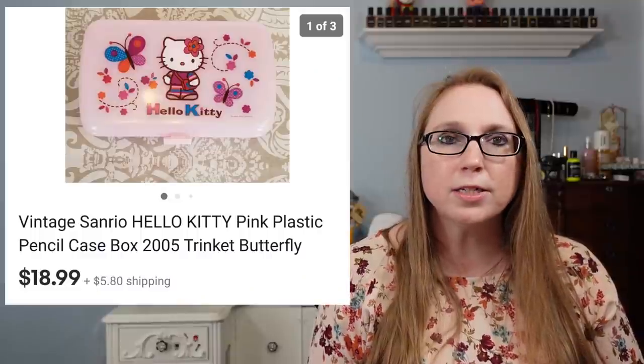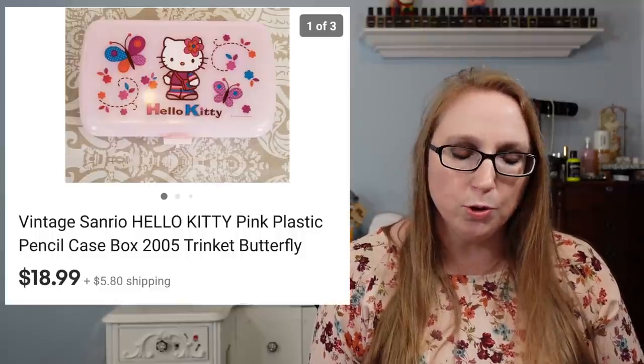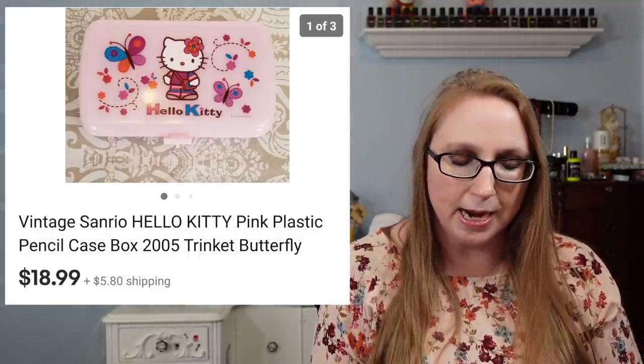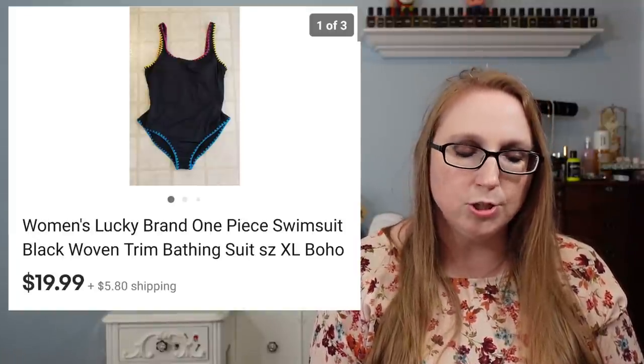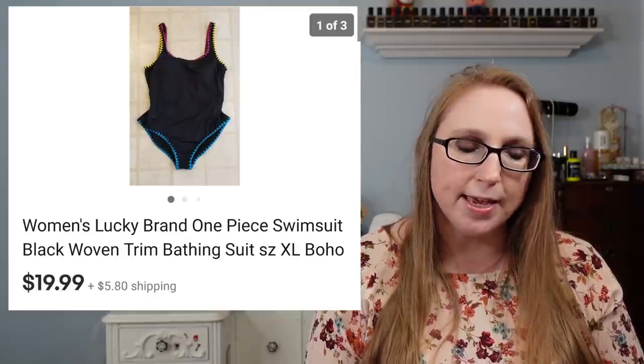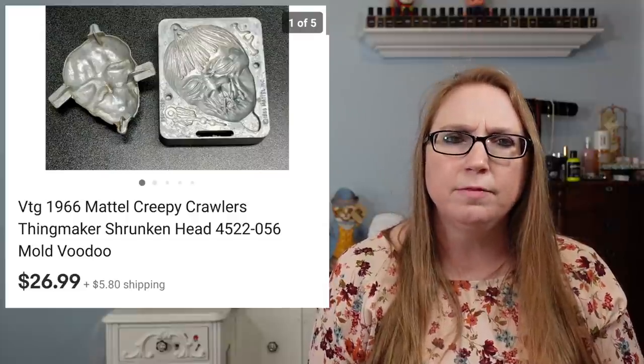We got a Hello Kitty pencil box — just a plastic pencil case from around 2010, so not really old, but there are still collectors out there for Hello Kitty and Sanrio items. That sold for $18.99. We also got a Lucky Brand one-piece bathing suit that sold for $19.99 from a fill-a-bag rummage sale. Eric sold a Creepy Crawlers shrunken head mold — he won quite a number of those old metal Creepy Crawler molds at an auction, and that one alone sold for $26.99, and I think they all sold.